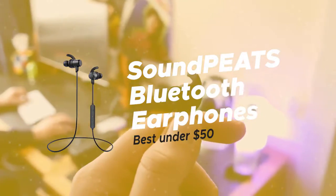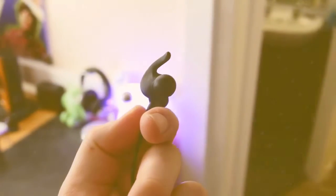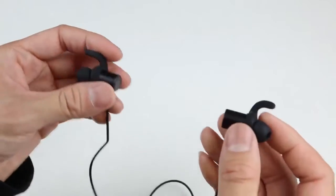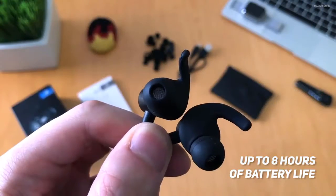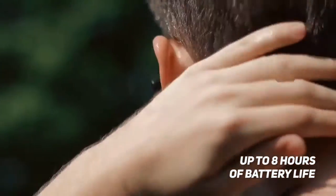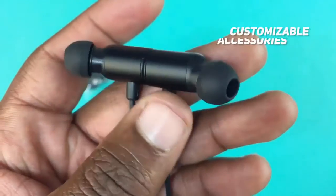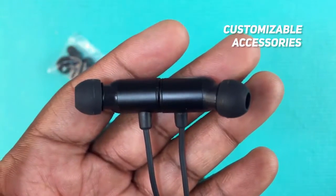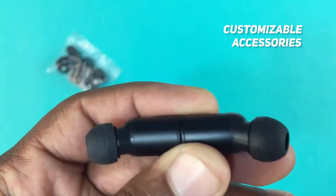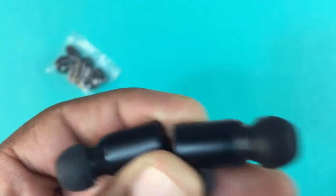Number 2 on our list is SoundPeats Bluetooth Earphones, our choice for the best wireless earbuds under $50. The SoundPeats Bluetooth Earphones can provide you with up to 8 hours of usage on a single charge. It also has an impressive 100 hours of standby time, and it only takes 1 to 2 hours to fully charge up. When you purchase these earbuds, you will receive a number of customizable accessories, including 3 pairs of normal tips and 2 additional sizes.